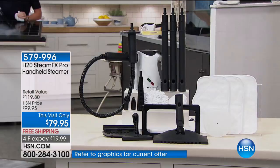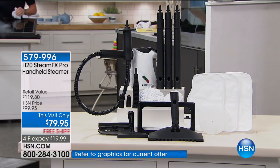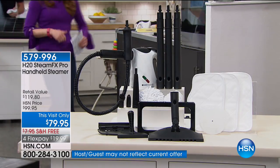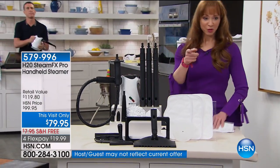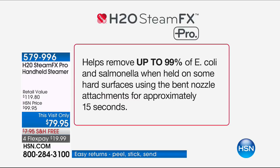The big thing for me — and we'll show you this graphic — legally we don't like to say anything we're not supposed to, but this helps remove up to 99% of E. coli and salmonella when used on hard surfaces. Pretty much everything in my home is a hard surface.